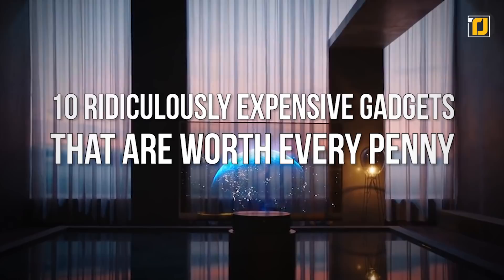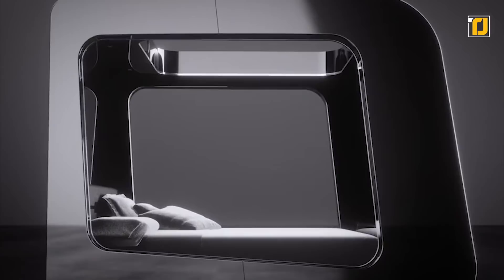Today we're bringing you 10 ridiculously expensive gadgets that are worth every penny. What's up tech heads and welcome to another episode of TechJoint.